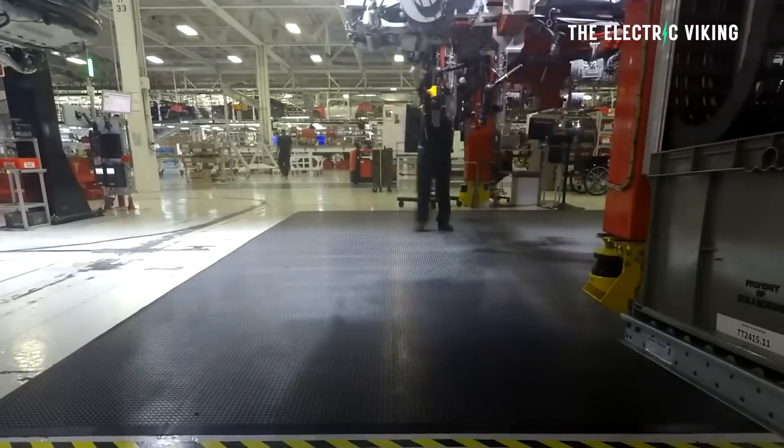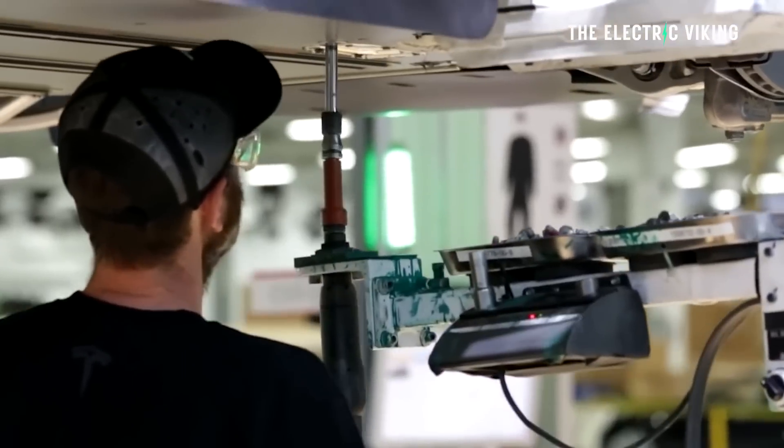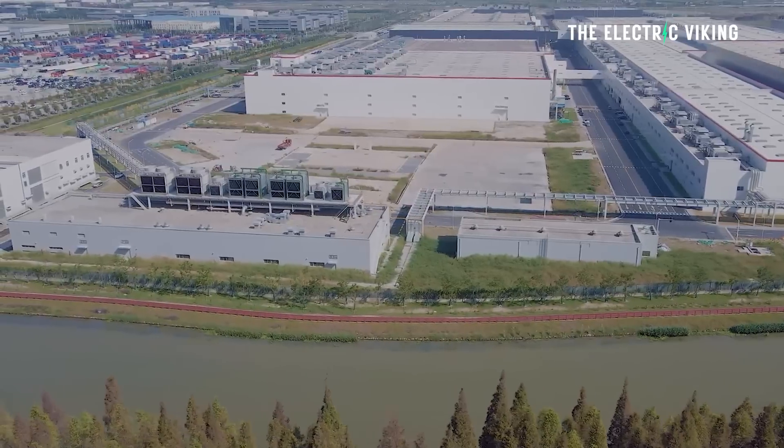It's saying to the competition: you do whatever you want to do, but we're going to produce EVs at a lower cost than you. That's really what Tesla are aiming for here — efficiency in production, but also efficiency in terms of giving you the best vehicle for money. I think that's what Tesla really are doing right now, providing really good value for money.